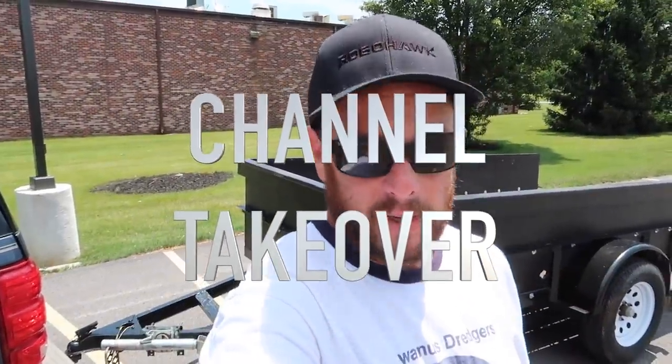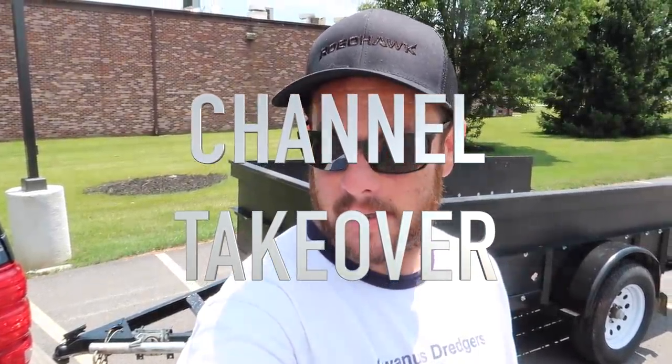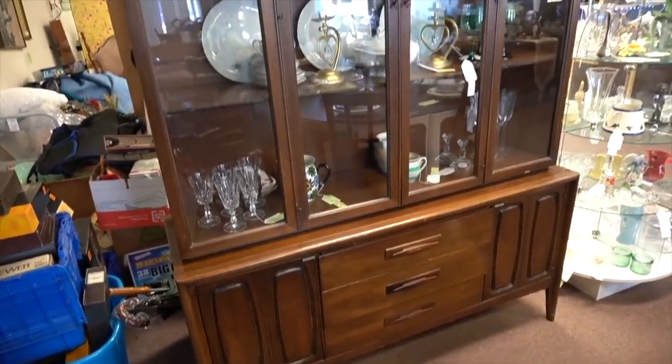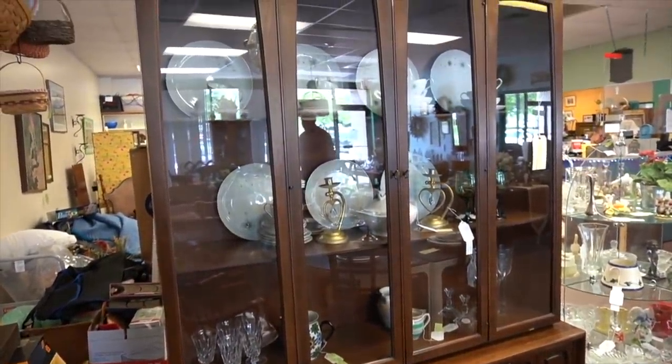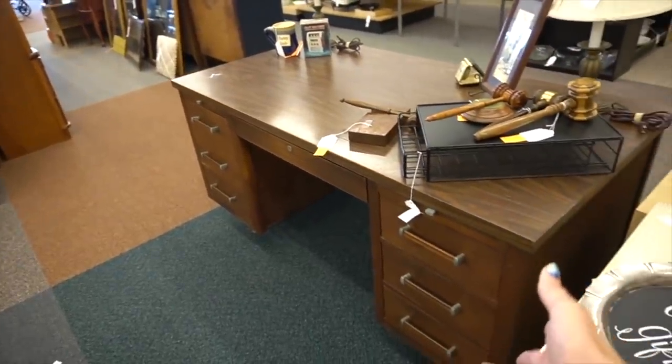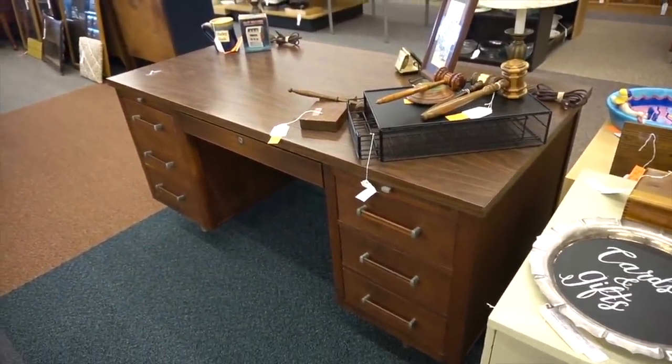I'm on a little mini mission today, sent out to pick up some furniture by myself — a giant china cabinet and a giant desk. I'm buying this desk for the shop, it was $26, all by myself with my truck and trailer.